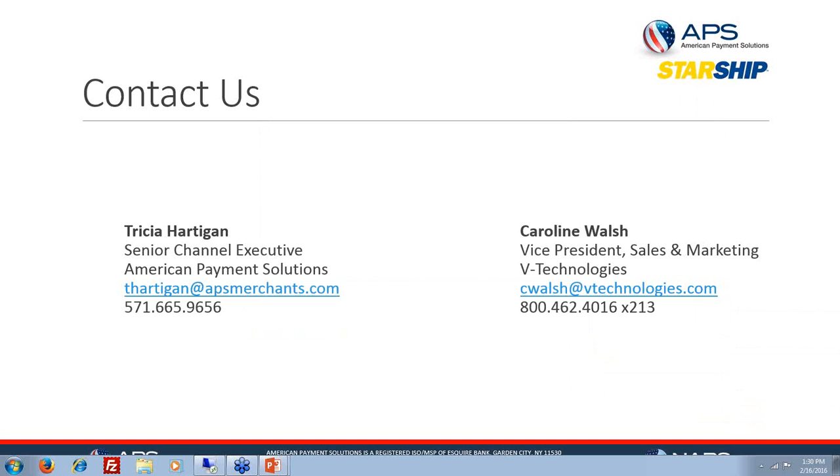How long does it take to switch to APS? Once we have your merchant statement and application, the install is very quick. Some customers choose to do it on their own using our user guide; otherwise, one of our implementation specialists will walk through it with you and you can be up and running in less than half an hour.